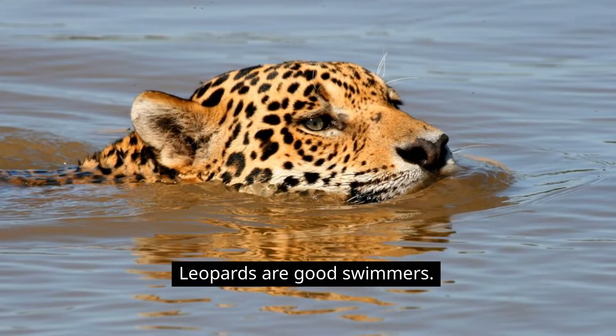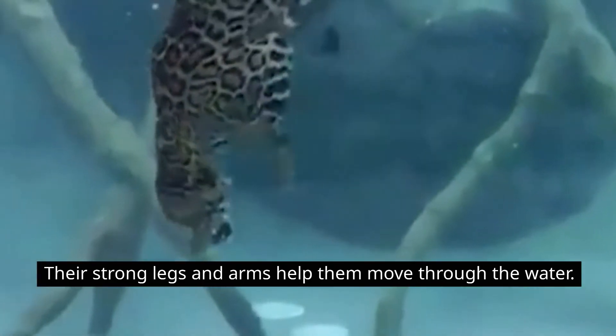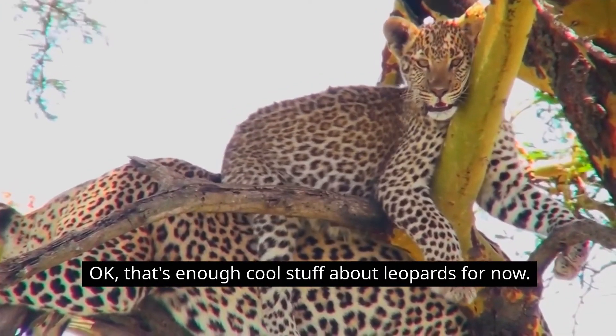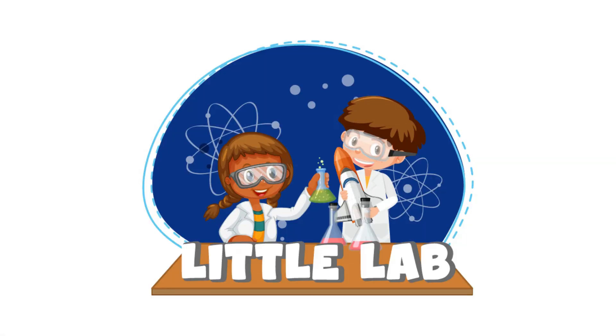Leopards are also good swimmers. Their strong legs and arms help them move through the water. That's enough cool stuff about leopards for now. Thanks for watching Little Lab, where we make learning fun and easy. Bye!